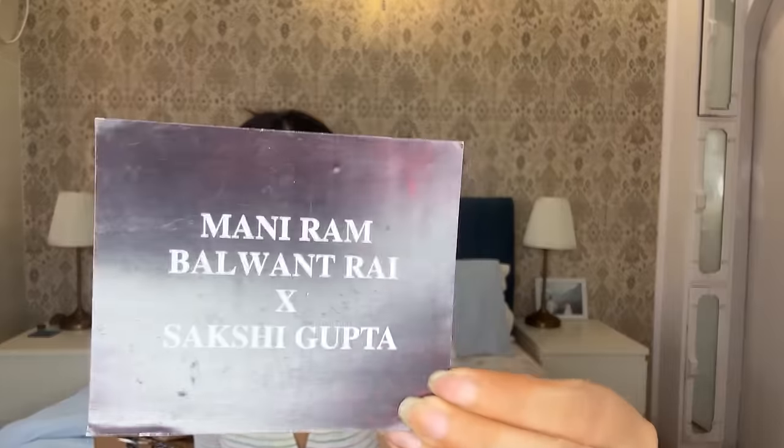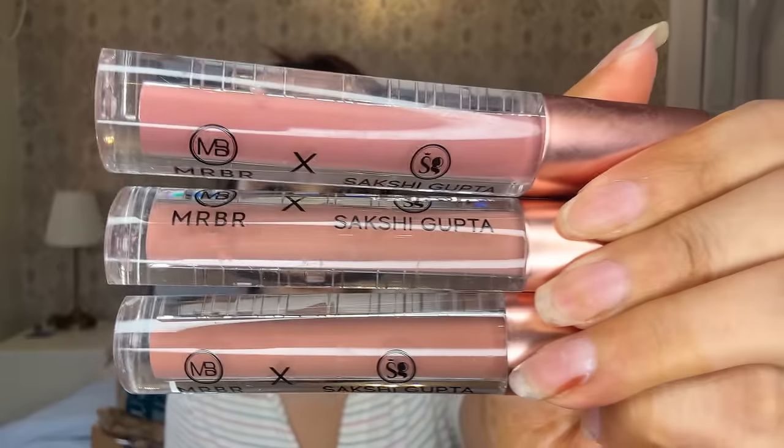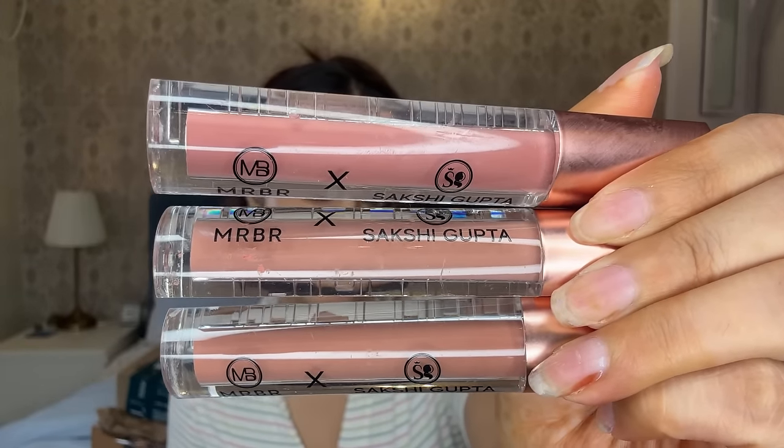I think a makeup artist sent me these. She has a sweet heart. So these are some lipsticks from her brand — she sent me these lipsticks. If you live in Ludhiana you can get this lipstick at Maniram. The three shades are different. The shade is 122 Peachy. By the way, Sakshi Gupta is on YouTube also, so you can check her profile if you want to learn makeup. I love it! Thank you Sakshi for these lovely lipsticks.